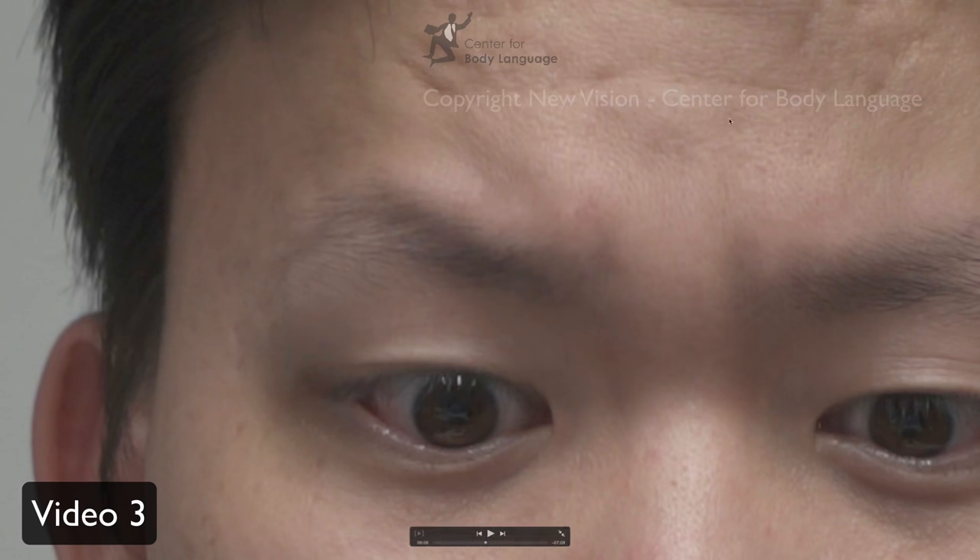Here comes the next one. This one is an interesting combination of fear and anger — first anger and then fear. Why is it not surprise? Because in fear, you have the eyebrows stressed and the forehead stressed. Do you see the stress in the forehead? It's not a nice round upward movement of the eyebrows — they are stressed. That's why this is fear and not surprise.